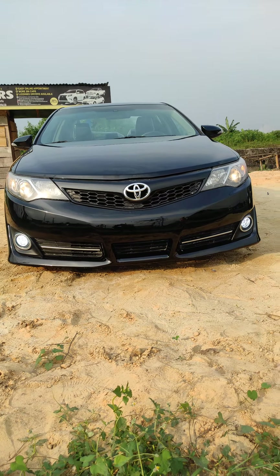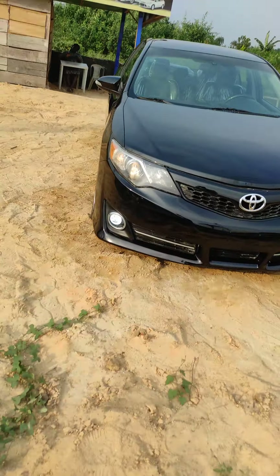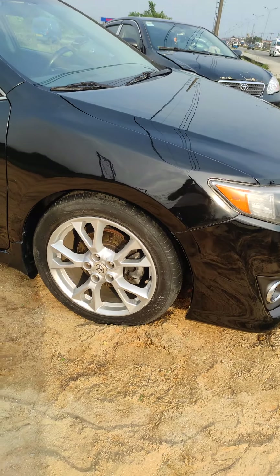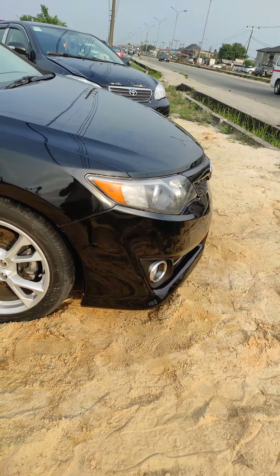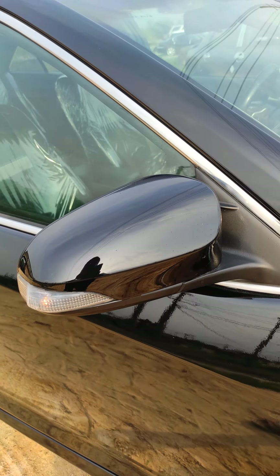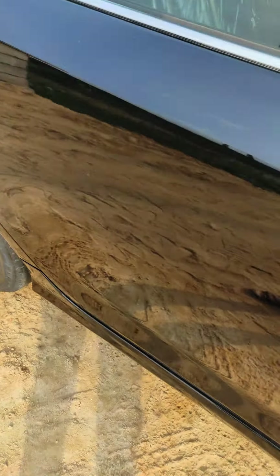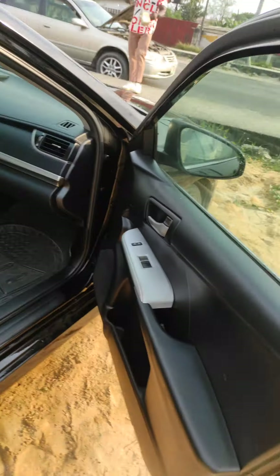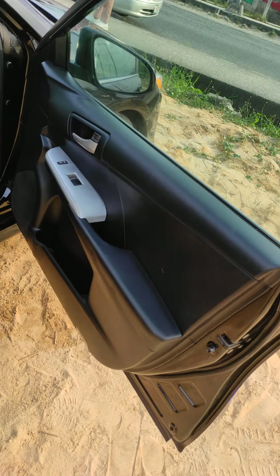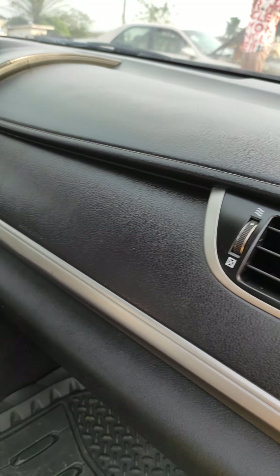This is the 2013 edition — you can see it, it's all over the vehicle. You can see the traffic lights here. There's a traffic light indicator there. Maybe you want to view it from the side. This vehicle is just buy and drive.